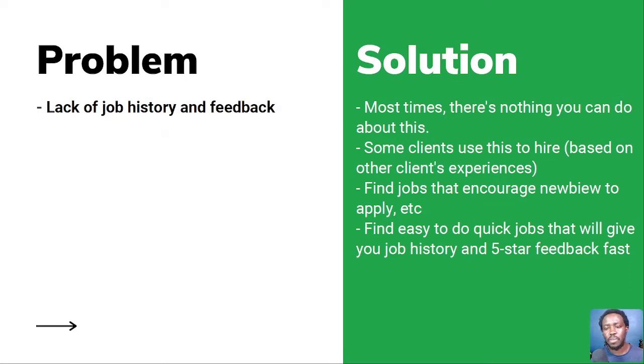Reason number three: lack of job history and feedback. Most times there's nothing you can do about this, but the only solution is to find quick jobs that will give you job history. Find jobs that encourage newbies to apply — even if it's a $5 job, at least it shows you have a job history. Most clients use your recent jobs to base their judgement — it's like a referral system where they see feedback saying you communicate on time and do good work.